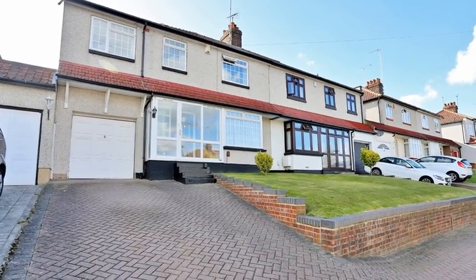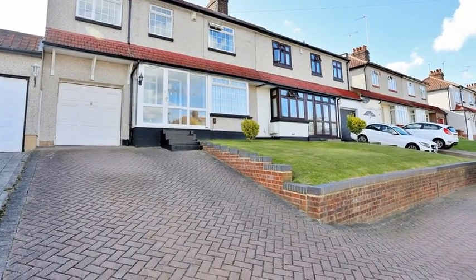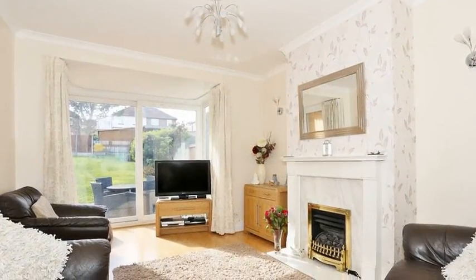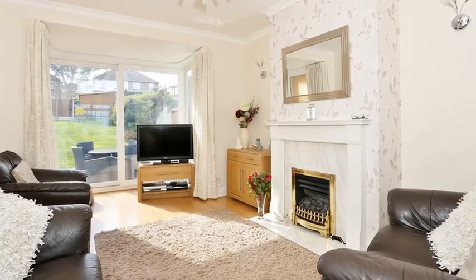Set down a highly sought after tree-lined road is this four-bedroom semi-detached family home. Internally, the accommodation offers a through lounge, which benefits from beautiful views over the rear garden.